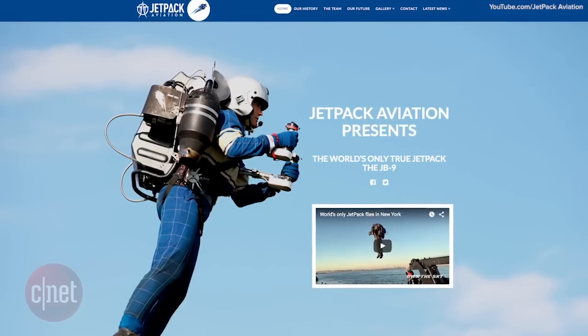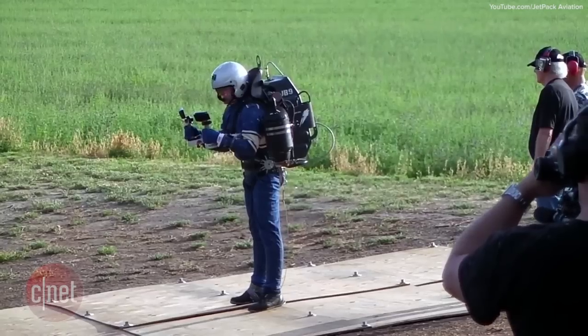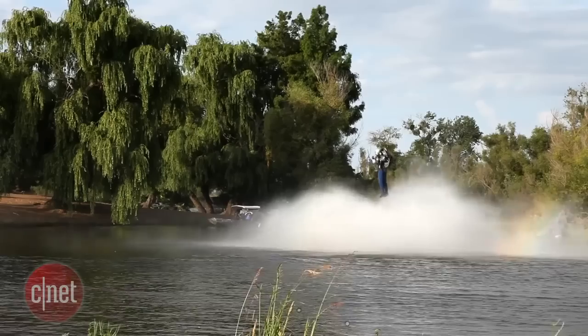According to Jetpack Aviation, the JB-9 jetpack is lightweight and can fit into the trunk of your car. The jetpack has been approved by the United States Federal Aviation Administration and the Coast Guard, but there is no word yet on a price or release date.